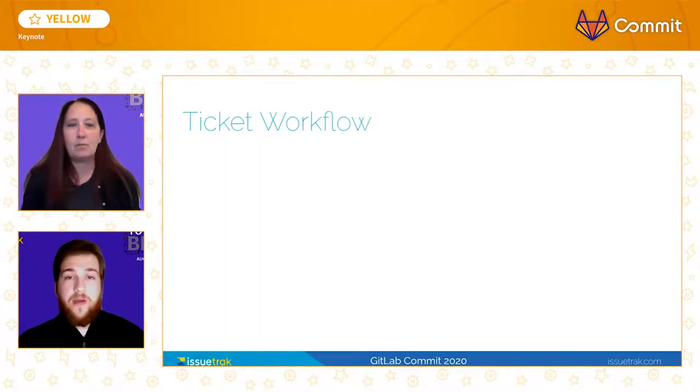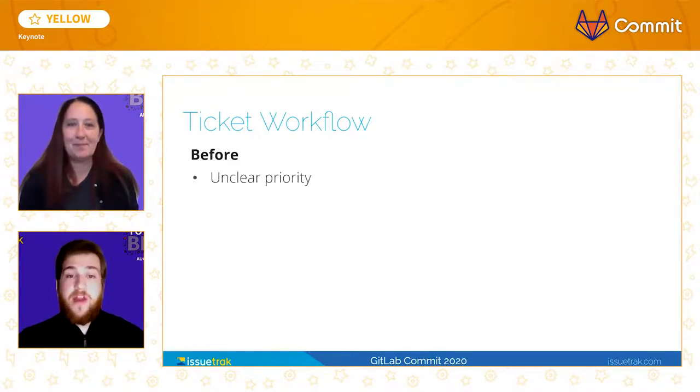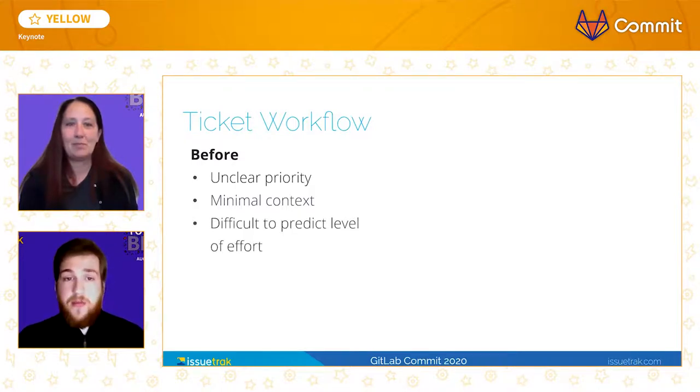Our general ticket workflow has been transformed as a result of our transition to GitLab and to Scrum. Prior to our transition, tickets' priorities were unclear and were worked at the discretion of the developer. More often than not, when the developer began on a ticket, there was minimal information, and this resulted in some features being developed without the intended context of the initial request and subsequently a loss in value for the customer. Without our refinement and grooming efforts, it was difficult to predict the level of effort of each request, and therefore planning and scheduling were cumbersome processes.